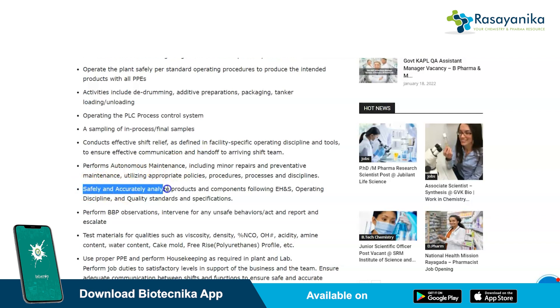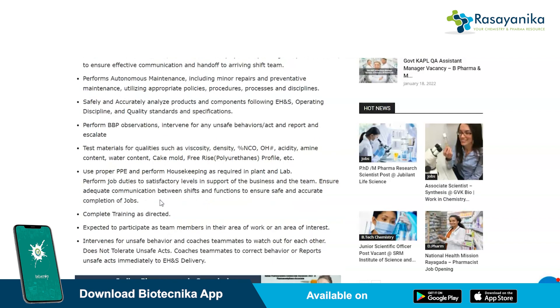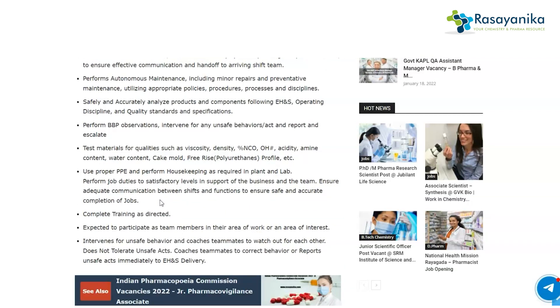You will also be required to safely and accurately analyze products and components following EHS operating disciplines. Additionally, you are responsible for intervening for unsafe behavior, coaching teammates to watch out for each other, and not tolerating any unsafe acts.